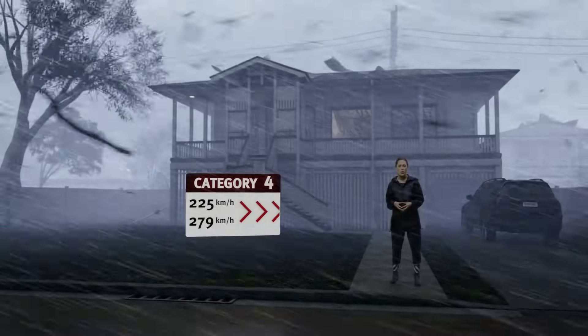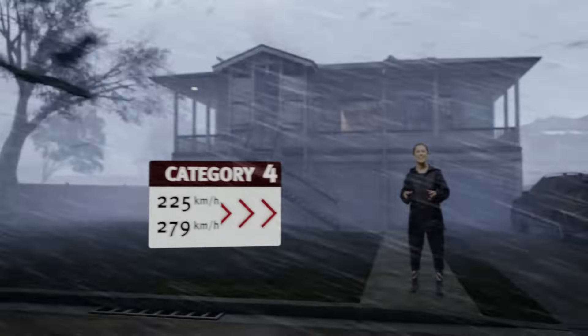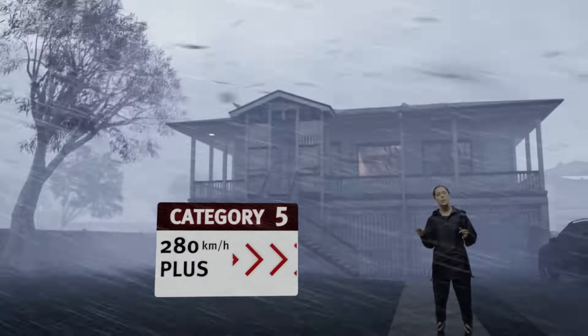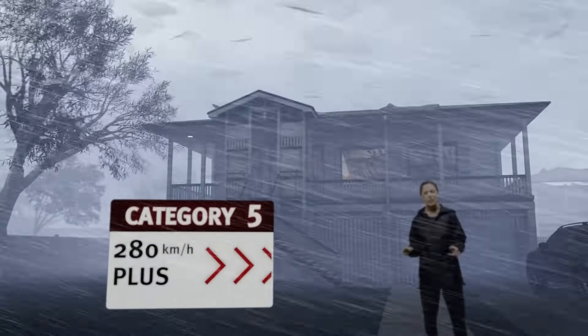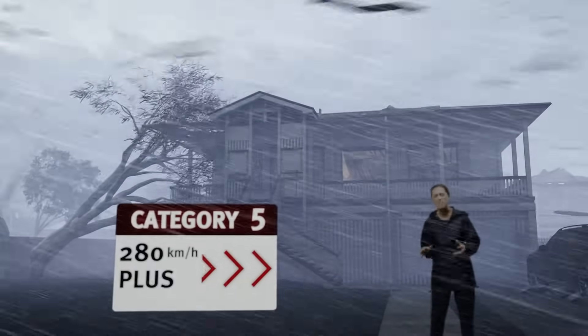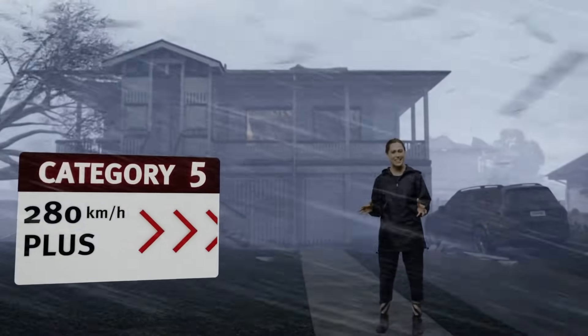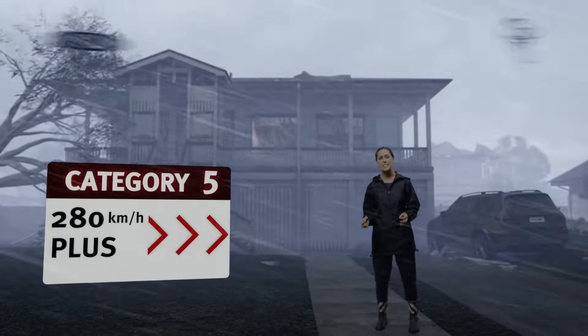Category four: most trees have fallen down, homes have suffered significant structural damage, caravans are being destroyed and blown away. Category five brings widespread destruction — almost all the trees have already fallen down, roofs are failing and walls are collapsing. Remember Cyclone Yasi in 2011? This is just like that.